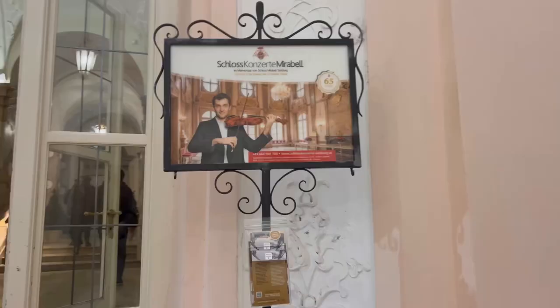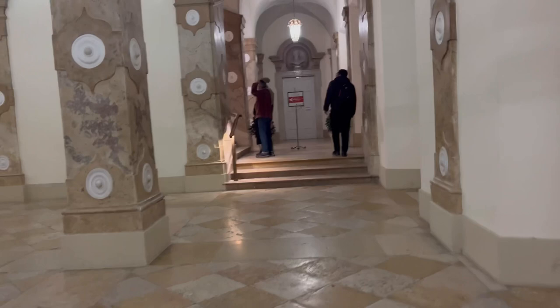Now we are at the last place of today's tour — Mirabell Palace. We are here to attend a Mozart concert. Mirabell Palace has a marble hall where Mozart concerts take place almost every day. The musicians play Mozart's pieces for around 1.5 to 2 hours.